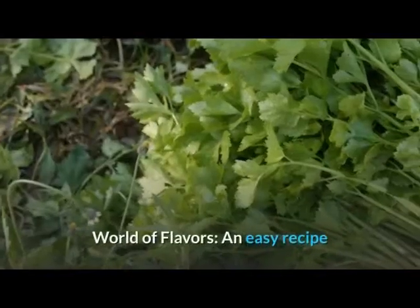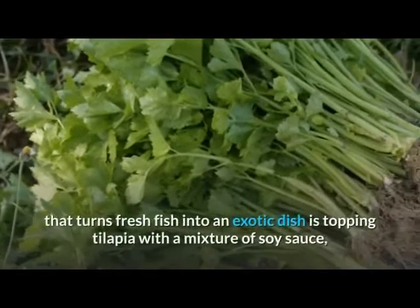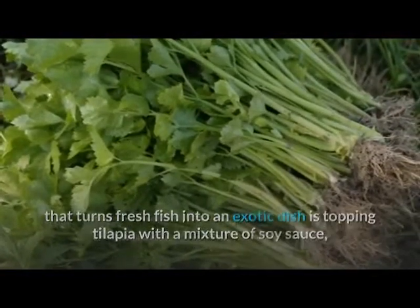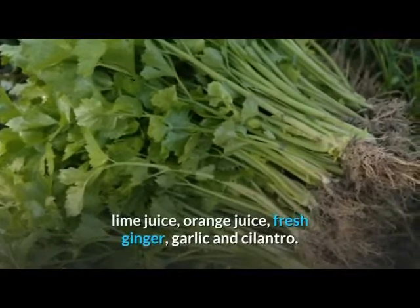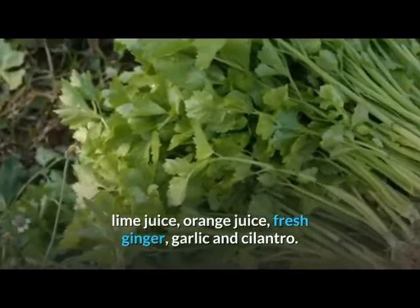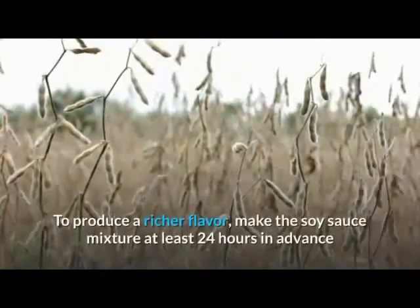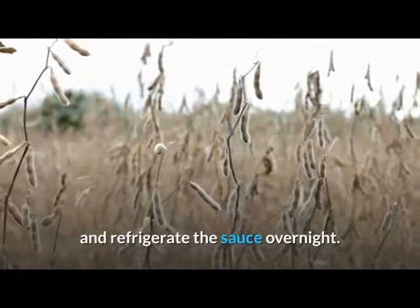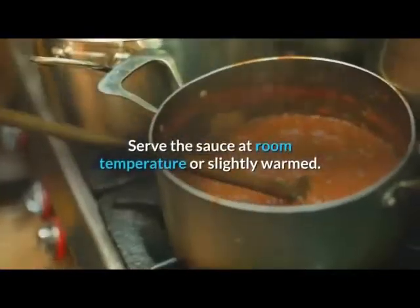An easy recipe that turns fresh fish into an exotic dish is topping tilapia with a mixture of soy sauce, lime juice, orange juice, fresh ginger, garlic, and cilantro. To produce a richer flavor, make the soy sauce mixture at least 24 hours in advance and refrigerate the sauce overnight.